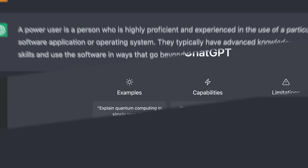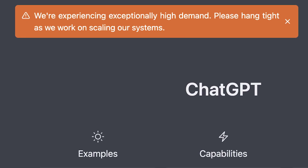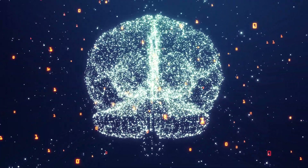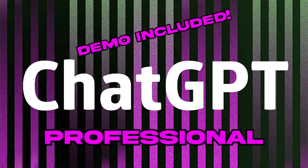Are you a power user of ChatGPT? Are you tired of getting these errors all the time and having to restart your conversations? Or do you just want to see what ChatGPT Pro has to offer? Look no further, because in this video I'll be going over everything in OpenAI's upcoming product, ChatGPT Professional.